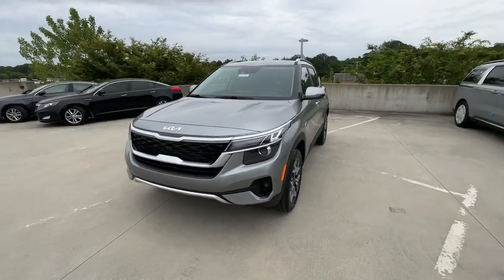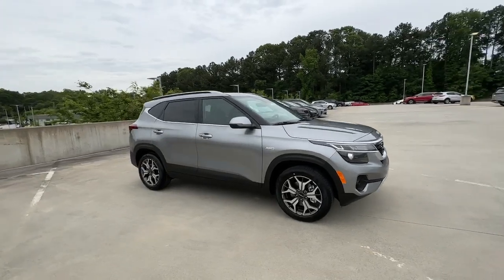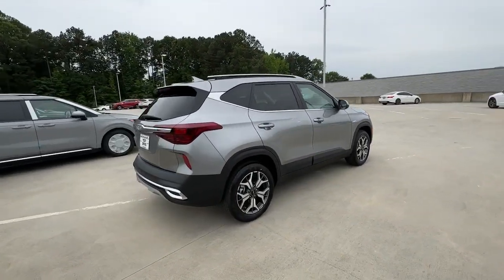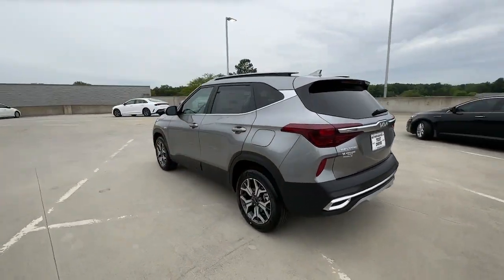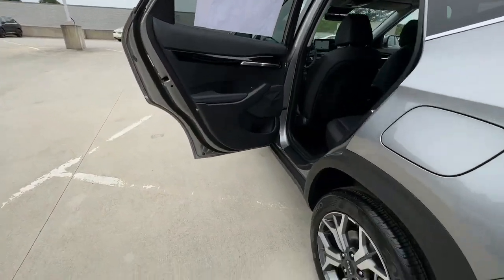Introducing the 2023 Kia Seltos. This ruggedly styled Seltos delivers SUV versatility, spacious comfort, lively manners, and impressive practicality. Attractively designed throughout, this small crossover infuses your daily drive with newfound energy.